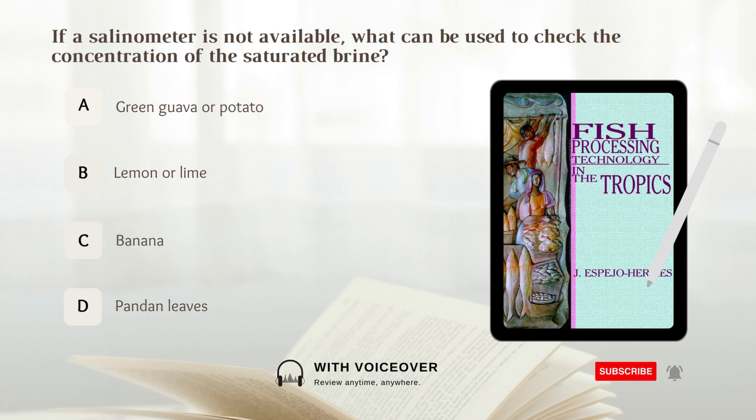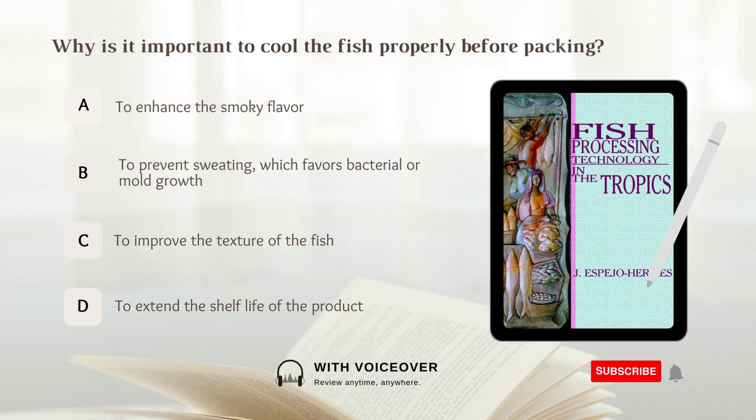If a salinometer is not available, what can be used to check the concentration of the saturated brine? A. Green guava or potato. B. Lemon or lime. C. Banana. D. Pandan leaves. Answer: A. Green guava or potato.